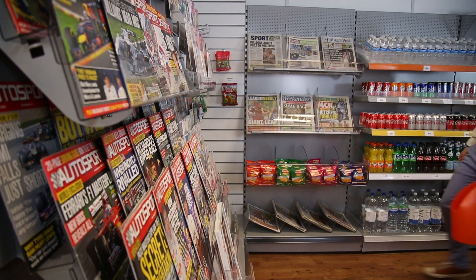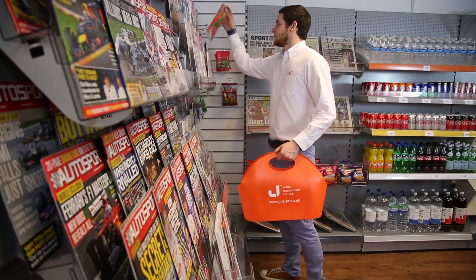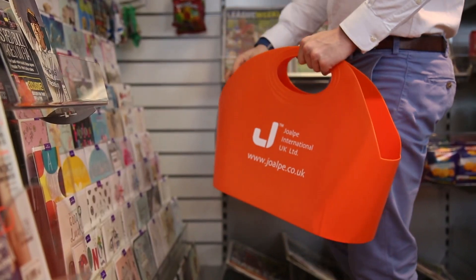The J-Bag: innovative, easy and convenient, and helpful in creating store sales, making this duality product like no other.